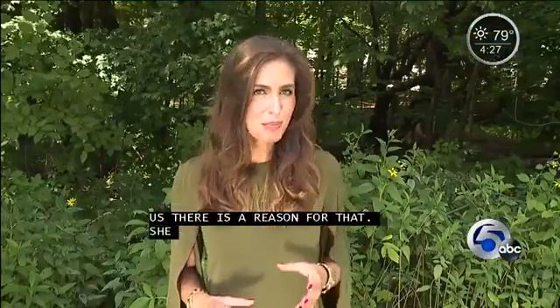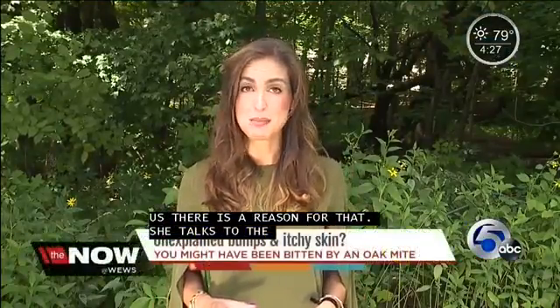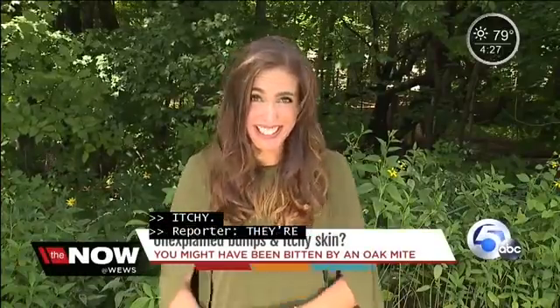Guys, they're called oak mites, and they're microscopic. Maybe behind some of those random red bumps you've been noticing. Doesn't it make you kind of itchy just thinking about it?